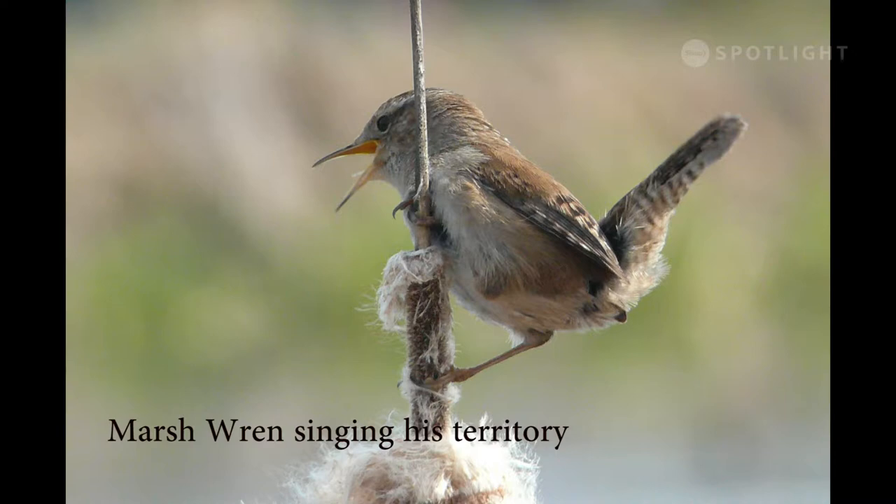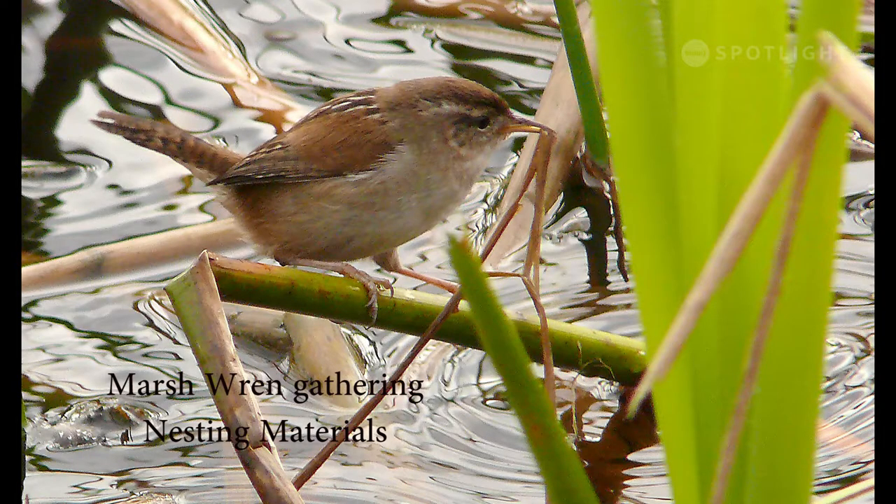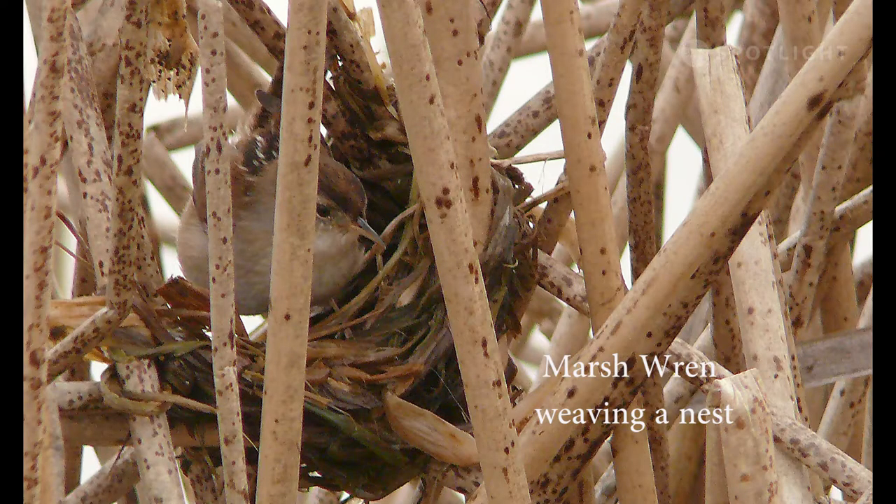Marsh wrens are common birds year-round in marshy areas. Their strident staccato songs make them easy to spot. This male marsh wren is gathering materials to build a nest. The males begin early and build several dummy nests within their territory. Then the females examine their handiwork, choose a mate, and build their own nest. The dummy nests serve as decoys to divert predators away from the home nest.